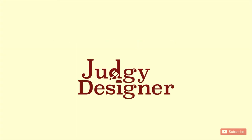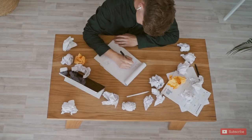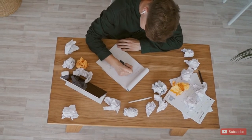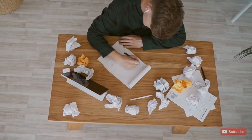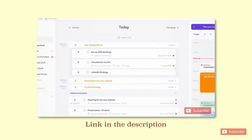Welcome to this new section, where we will tackle some product problems we face regularly. Last time we solved a problem of listing tables.